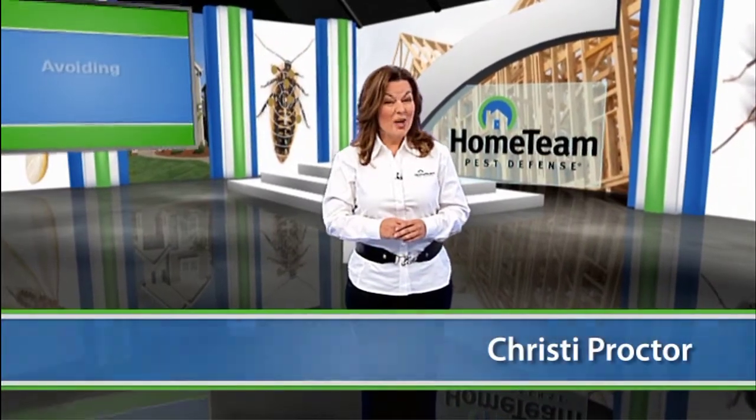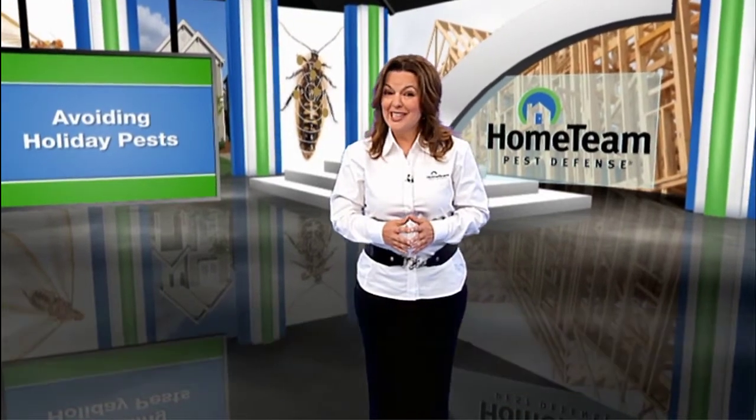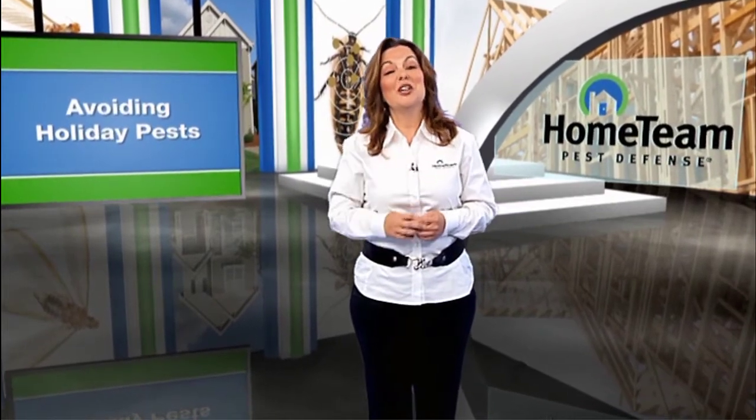Did you know there are more than 20 types of insects and mites that may come into your home with your Christmas tree? So does that mean before you buy your Christmas tree you should inspect it for bugs? Absolutely, and here's why.